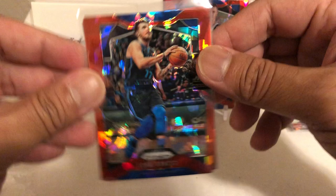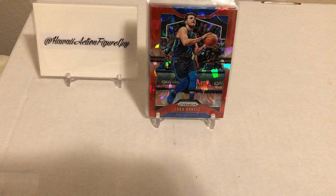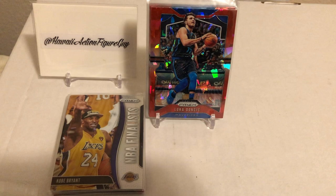So there you have it - Retail Hanger Pack Attack, ended with an impromptu mail day. Awesome stuff! And that's how we end the video - Luka and Kobe, there you go. Thanks for watching, my name is Hawaii Action Figure Guy. Check me out on Instagram, email me - info is at the bottom. Like the videos, love the videos, share the videos, make a comment. Love to hear from you guys. Happy holidays to you and yours - y'all take care and aloha!